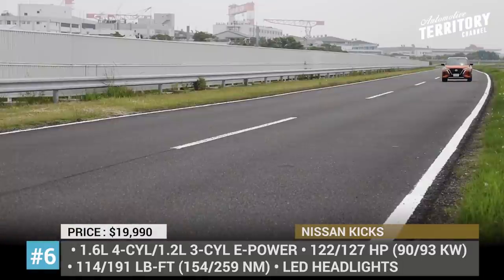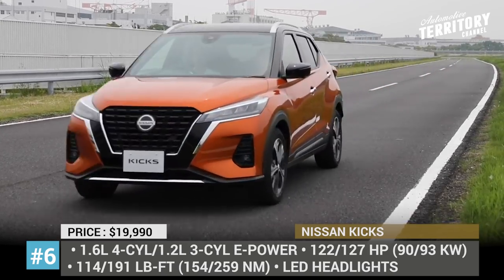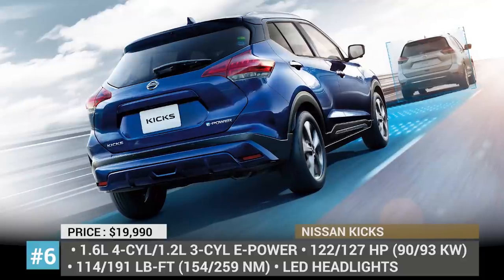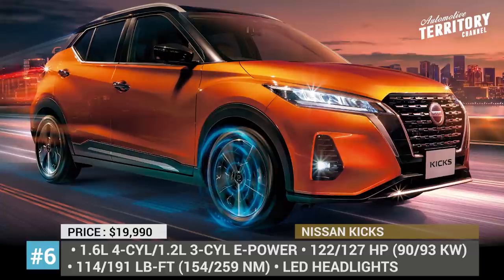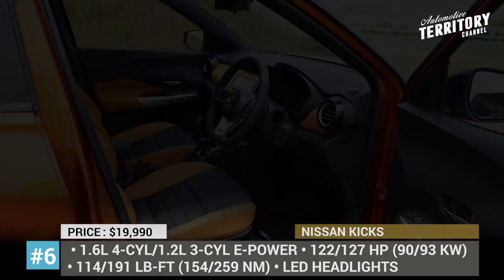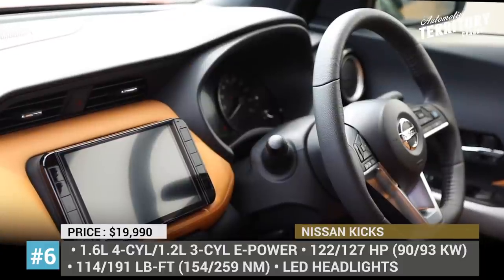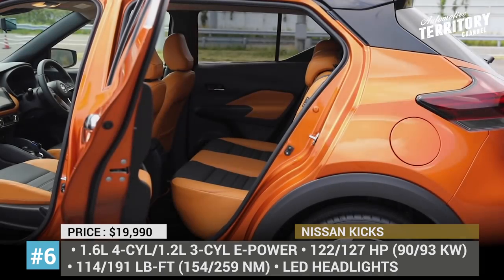The hybrid powertrain is represented by an electric motor that drives the front wheels and a small battery charged by a 1.2-liter 3-cylinder engine. For now, the model was launched for a number of South Asian markets, but these changes will carry over to the North American Kicks as well. There, the car is likely to keep the 1.6-liter 4-cylinder with 122 hp, get updated infotainment with an 8-inch screen and offer revised trim levels.